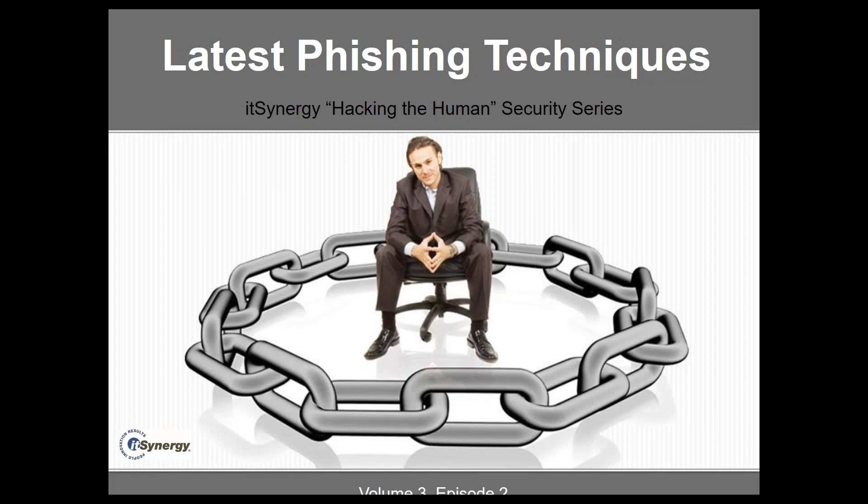Today we are going to be talking about the latest phishing techniques. We've got a lot of examples and things to share with you today, so let's jump right in and get started.